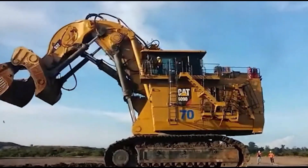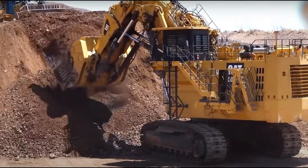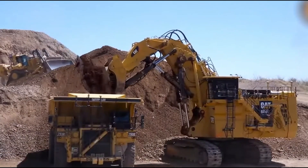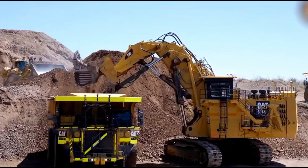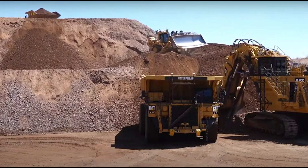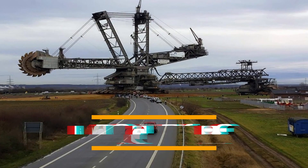Some features of the Cat 6090FS include an automatic rollback limiter, which prevents material spillage onto the cab while also supporting maximum bucket capacity, and constant boom momentum and bucket angle, which allow for faster lifting speeds. Its undercarriage and other crawler components are reinforced to protect against wear and tear.